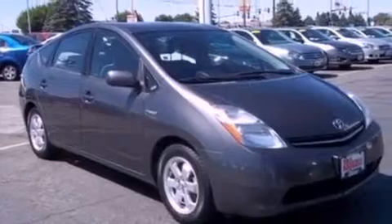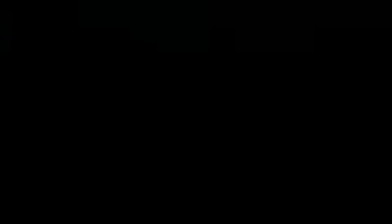A chrome grille, privacy glass, traction control, a CD player, and air conditioning.